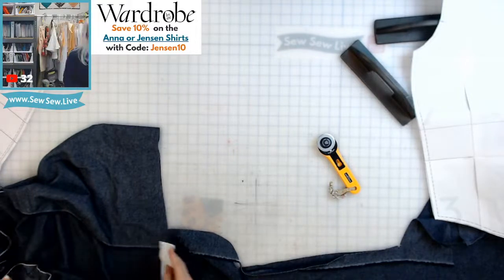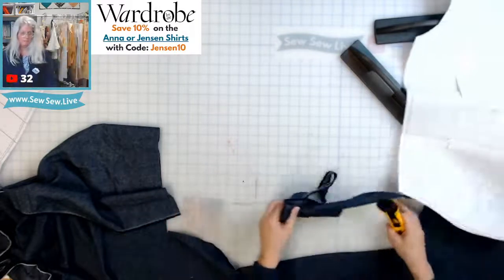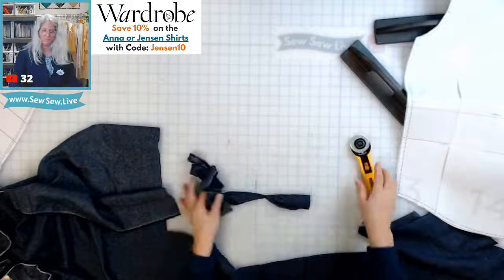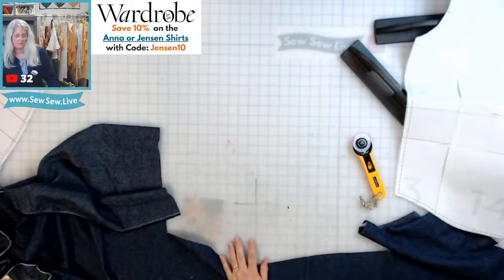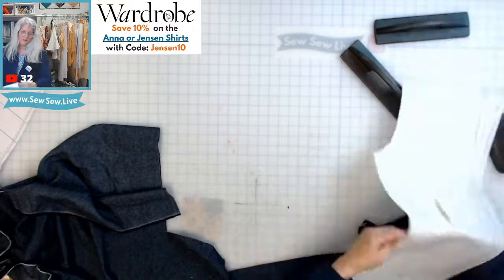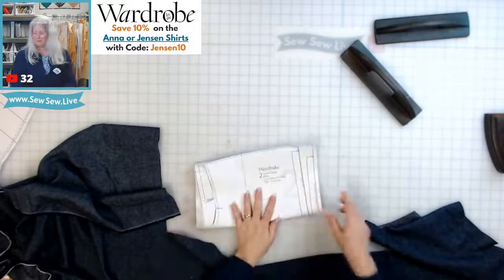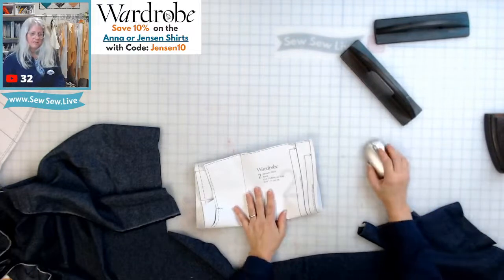I had my booster yesterday — I think that's why I'm feeling kind of punky. Oh, you're tracing your Fairfield on stiff pattern paper — that's awesome!